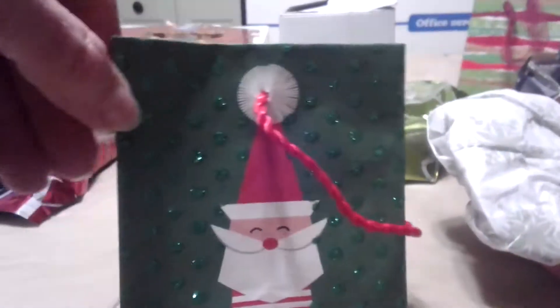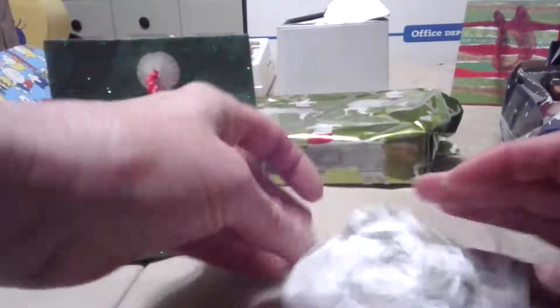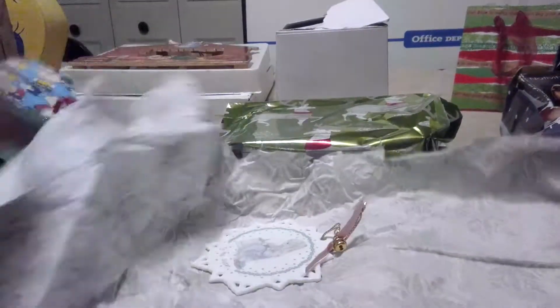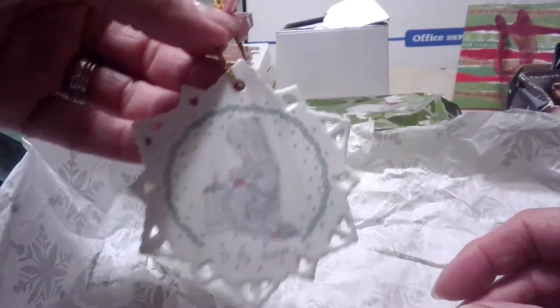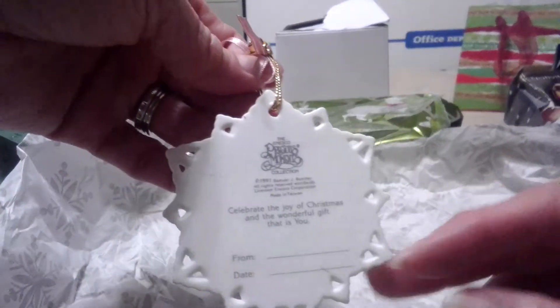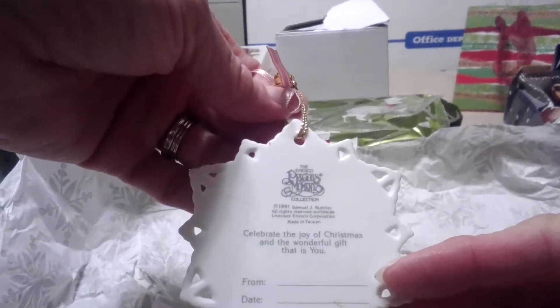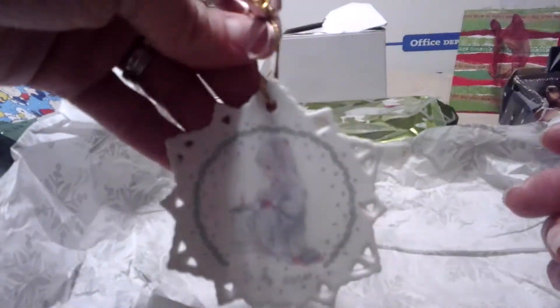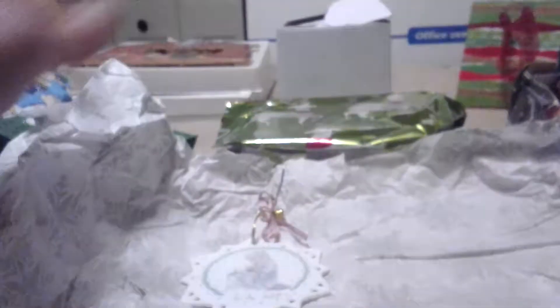We have another ornament with cute little wrapping. This was so fun. It's a Precious Moments ornament — 'To My Sister.' I think this is from 1991: 'Celebrate the joy of Christmas and the wonderful gift that is you.' That is so pretty. I collect Precious Moments also.